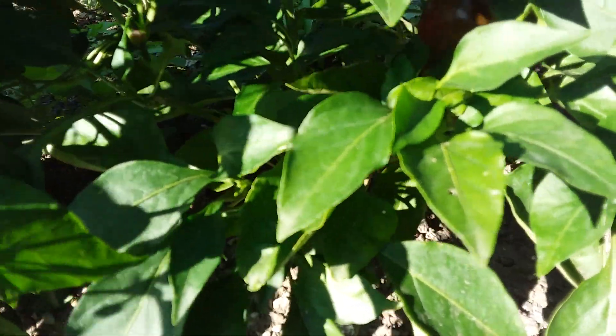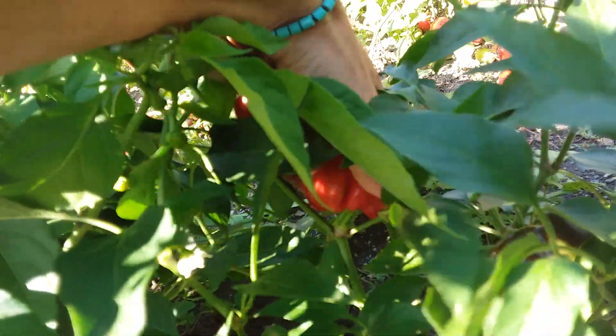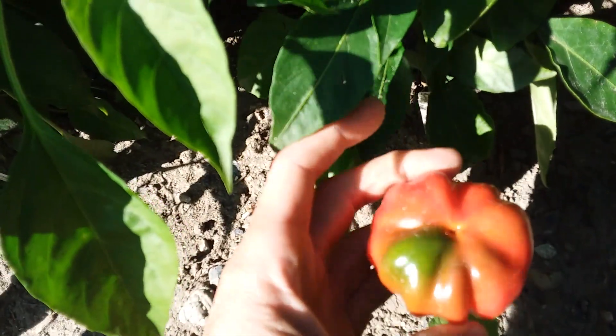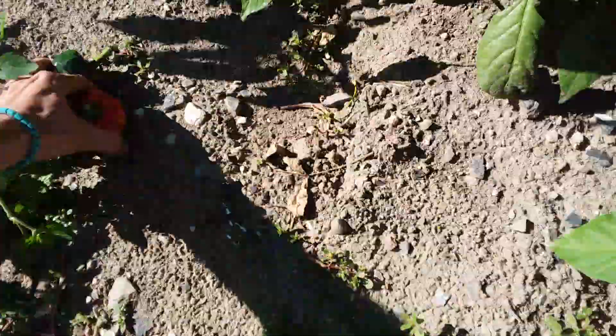My babies right here — these might be one of my favorite peppers. Squash pepper, so good to cook with. Just so beautiful. Almost perfectly done — put that in the stash pile right there.